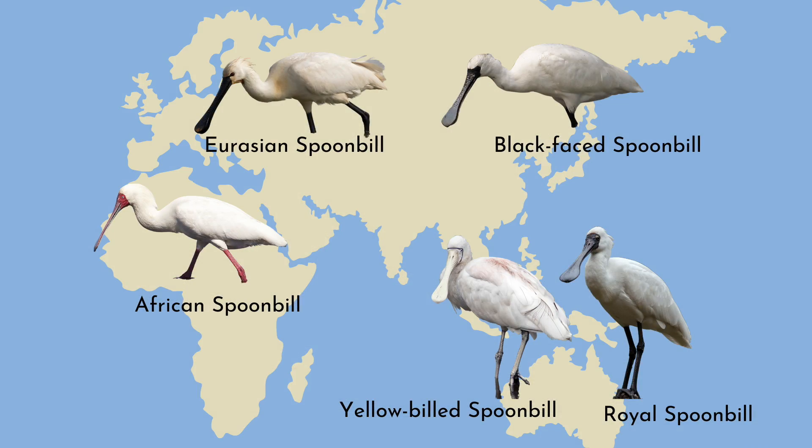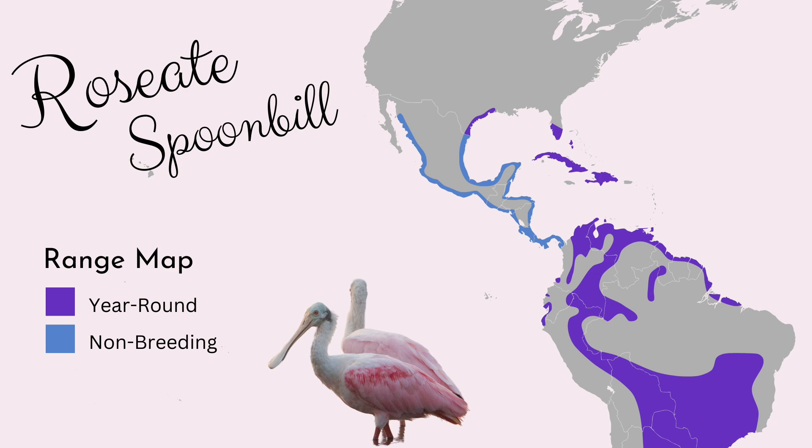The other five are found in Europe, Asia, Africa, and Australia. To find this bird, head to the coast of the southeastern United States, Mexico, Central America, or South America.